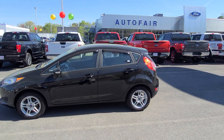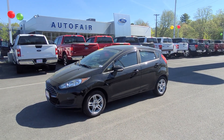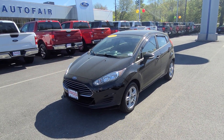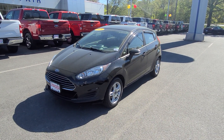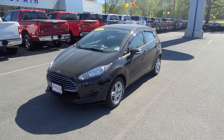My name is Charlie over at Auto Fair Ford in Haverhill, Massachusetts. This is a 2018 Ford Fiesta SE with the cold weather package for David. Again, my name is Charlie — 978-478-6283. Look forward to hearing from you, David. Have a good day!